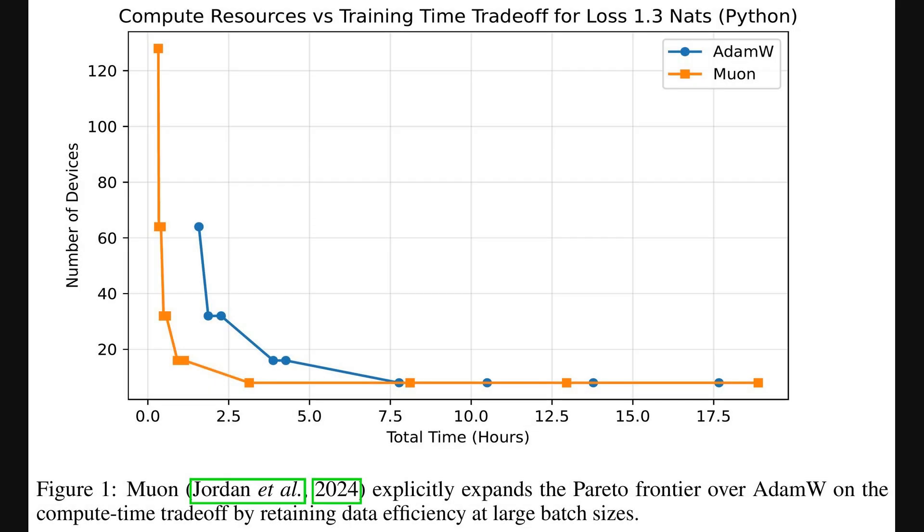This first figure really visualizes that efficiency gain. It plots the number of computing devices against the total training time, in hours, for both Muon and another common optimizer, AdamW, as they try to reach a specific training loss of 1.3 nats.